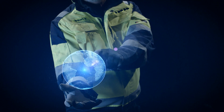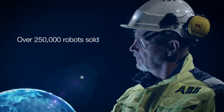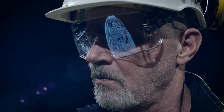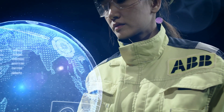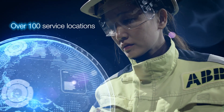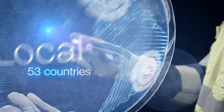ABB's global service presence is unrivalled. With over 250,000 robots sold around the world, ABB has a unique knowledge base of industrial robot applications in many industries. And when it comes to providing first-rate service, ABB is second to none. There are more than 100 ABB robotics service locations in 53 countries.